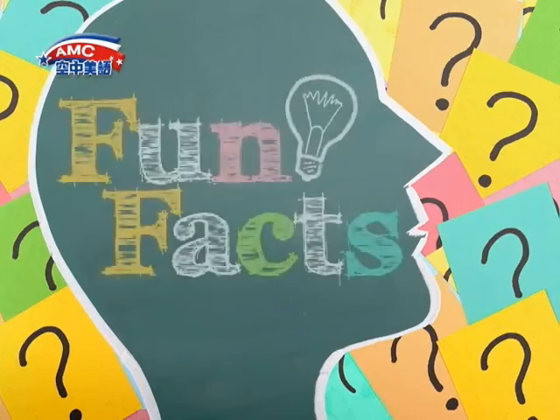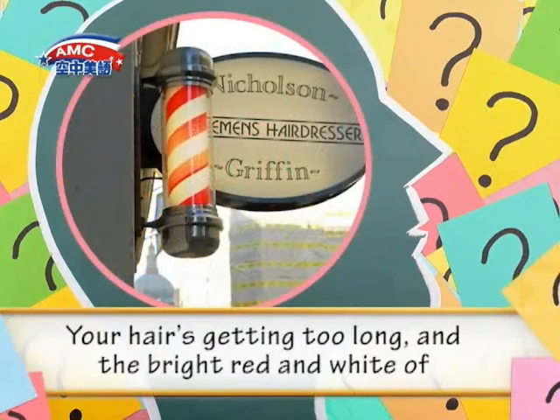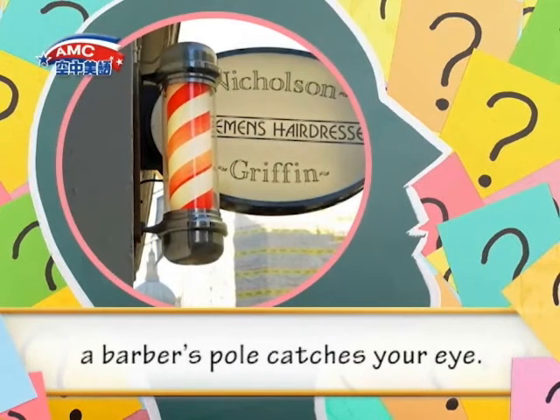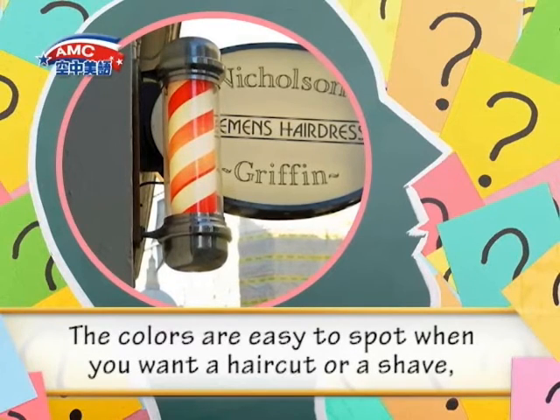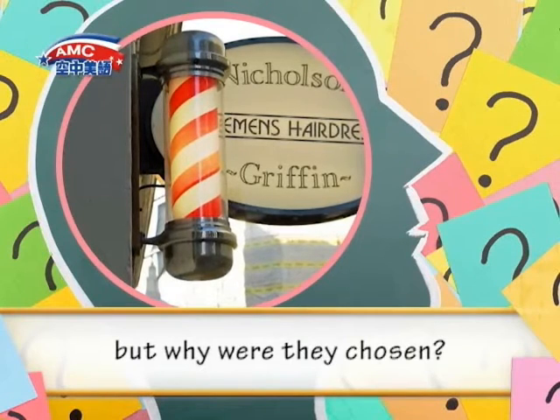Reading. Fun Facts. Your hair is getting too long, and the bright red and white of a barber's pole catches your eye. The colors are easy to spot when you want a haircut or a shave. But, why were they chosen?